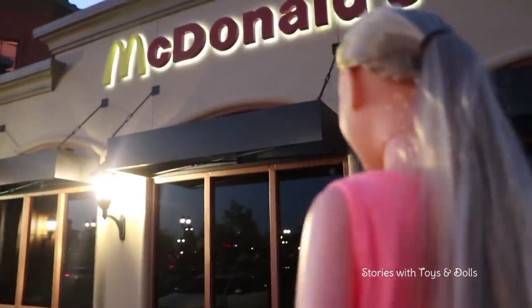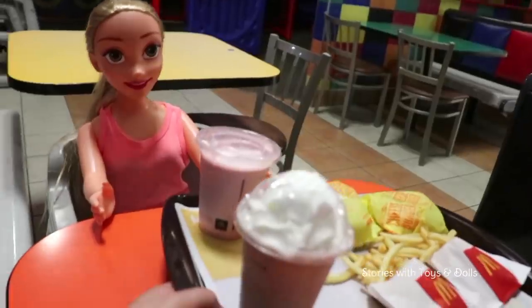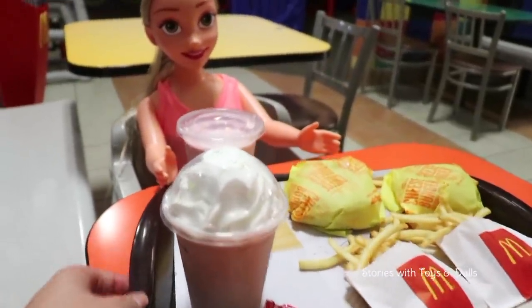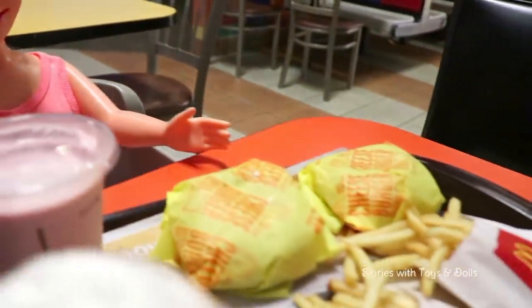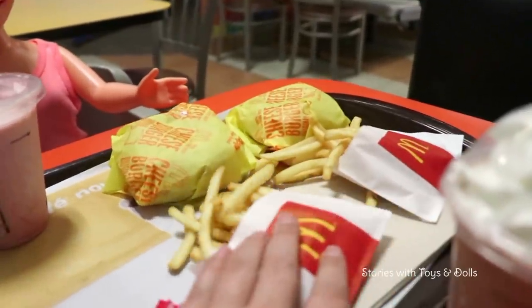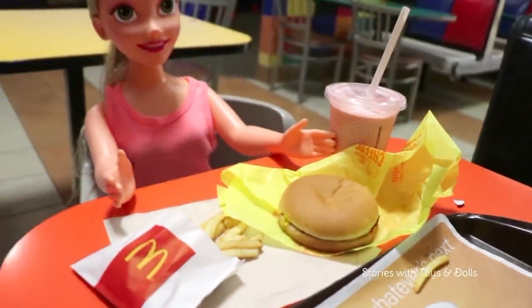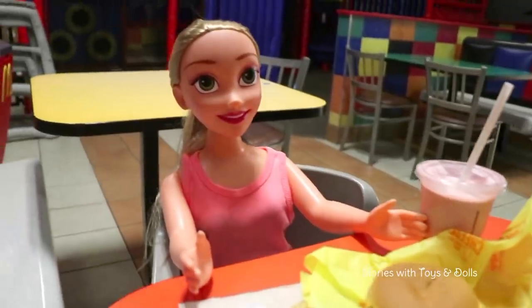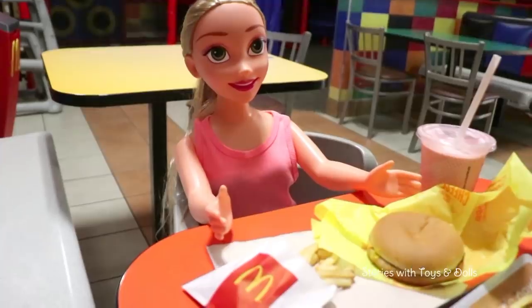Oh my god, I want a Peppa Pig chair! And after a long day of shopping, we're going to have dinner at McDonald's! Here's the food — yummy! Oh, I'm so hungry and the burgers and fries look delicious. A strawberry milkshake for you and a chocolate one for me. Fries and a cheeseburger for Rapunzel. I'm pretty happy with everything that we bought. What do you think, Rapunzel?